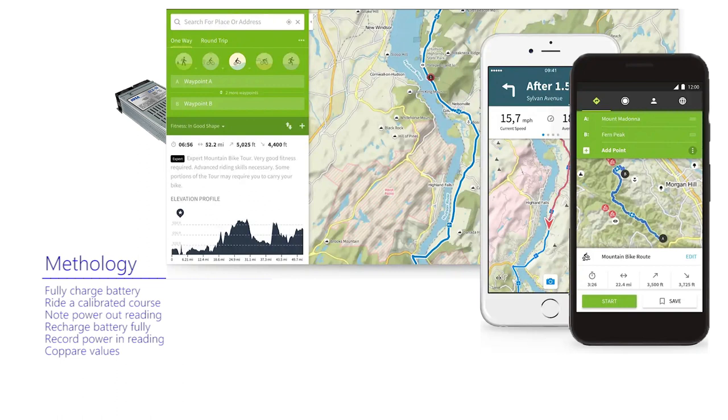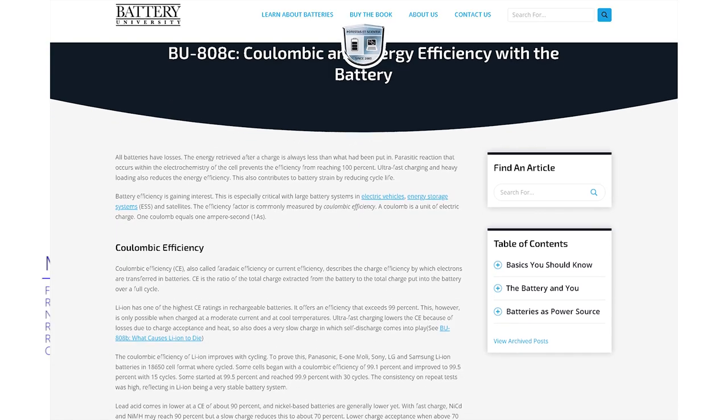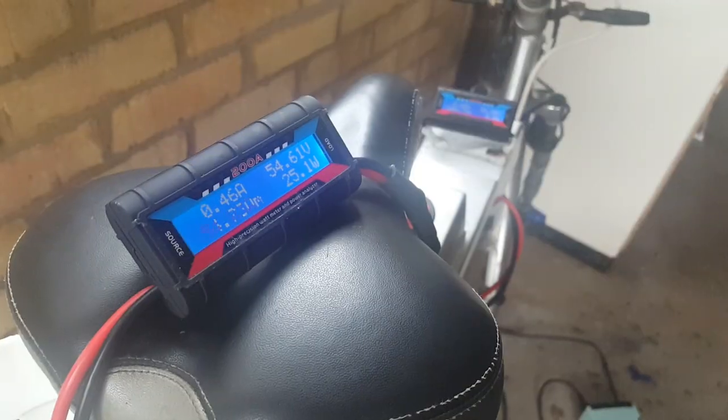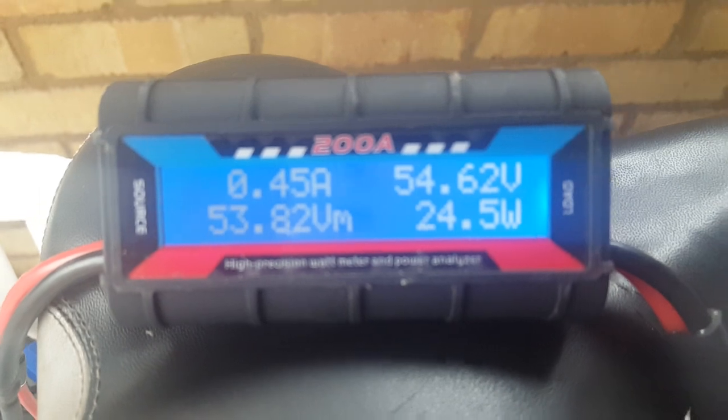The first few readings are unusual and for the moment remain inexplicable. The power in to recharge appears to be two or three times that which was expected. According to a trusted source, the power in and out should be pretty close, but nowhere near the figures I'm recording. Nevertheless, I'm pressing on, whilst trying to explain what is happening.